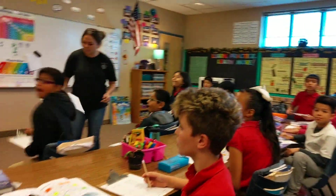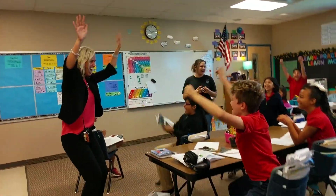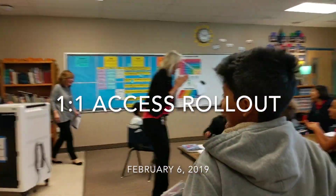Mrs. Ponce, can I interrupt your instruction for just a minute? Guys, guess what she is! So they are officially here — your Chromebooks!